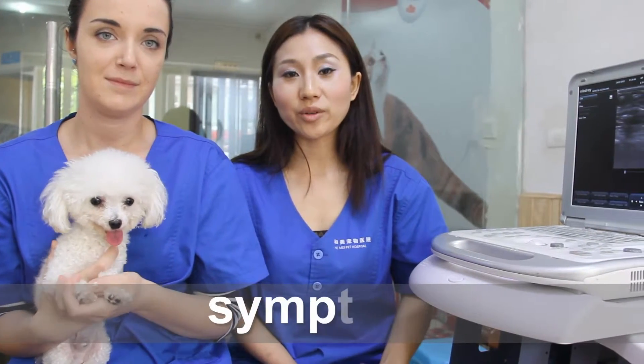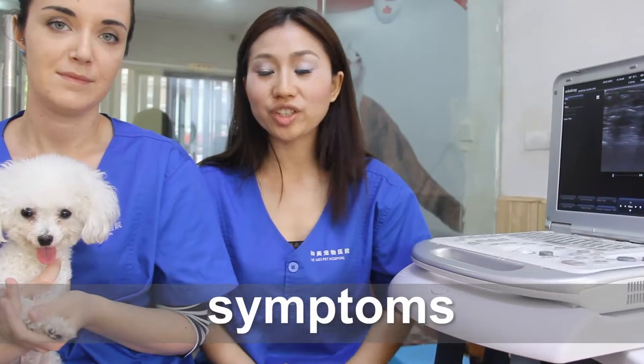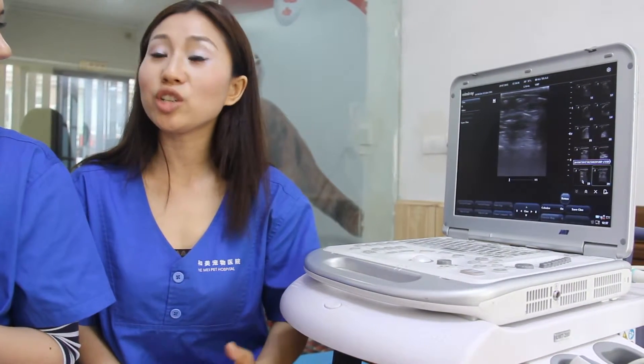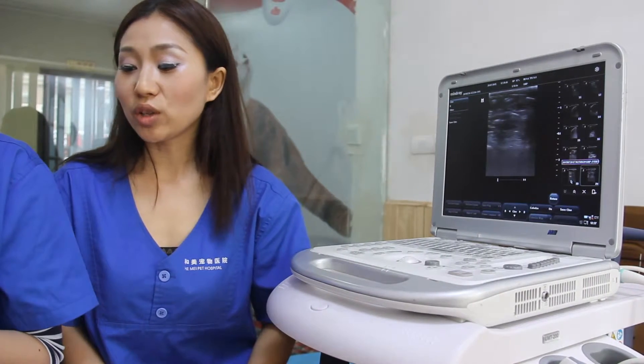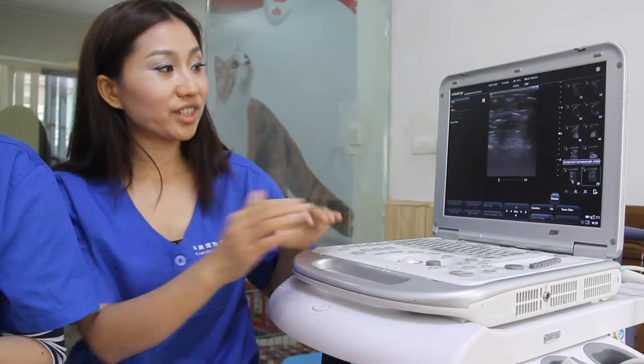The owner said the dog was vomiting, could not stand up, and was very dehydrated. The owner also told me that two days before bringing the dog to the hospital, she had cooked chicken soup for the dog. I performed an ultrasound examination and found the stomach full of liquid inside.